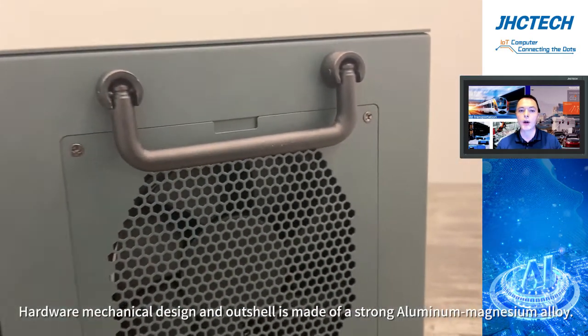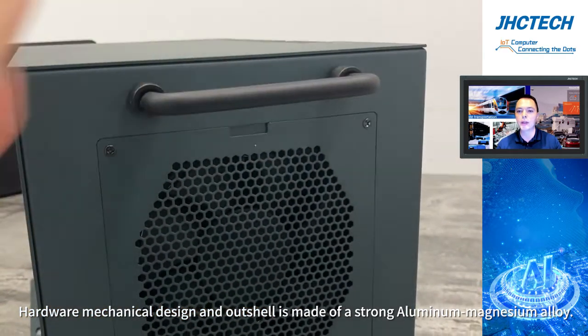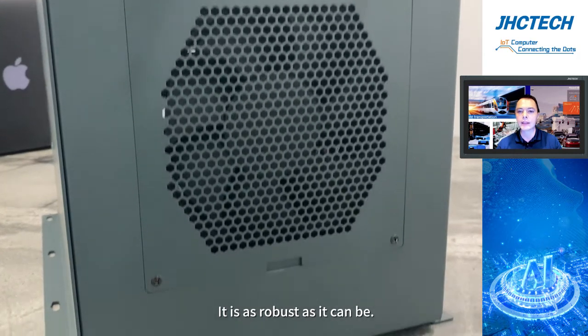As you can see, the hardware mechanical design and outer shell are made of a strong aluminum-magnesium alloy. It is as robust as it can be.